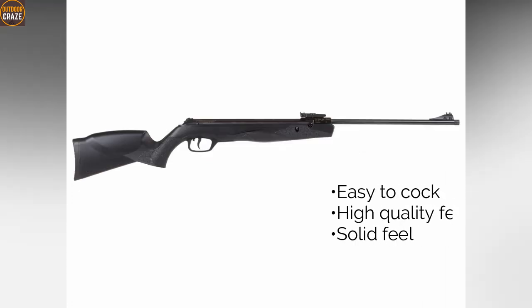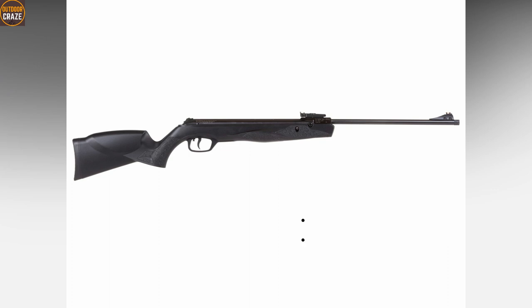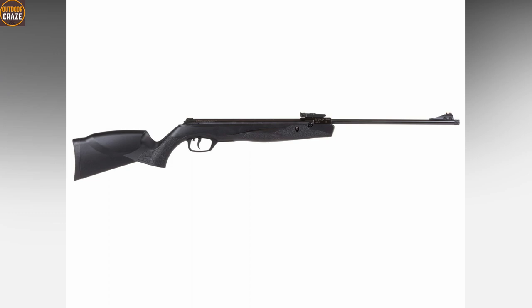Pros: easy to cock, high quality features, solid feel. Cons: not very powerful, rear sight not good. Overall, this is a really great Springer for the price.